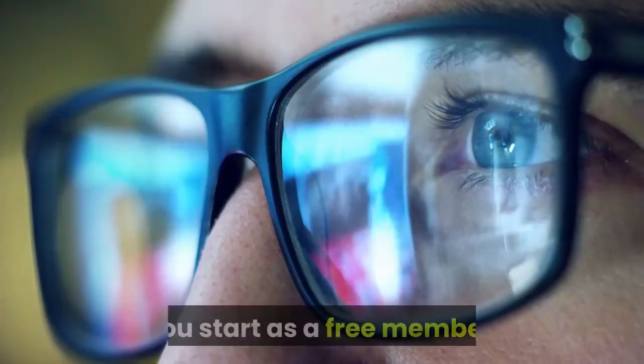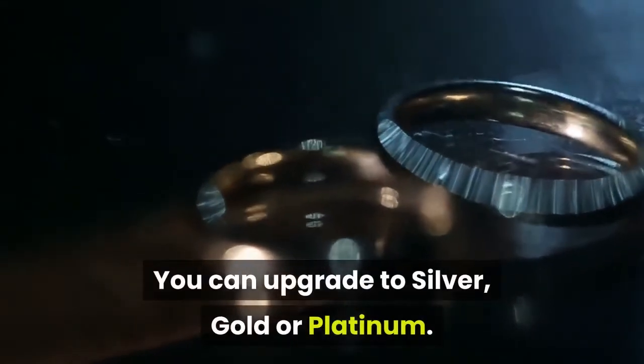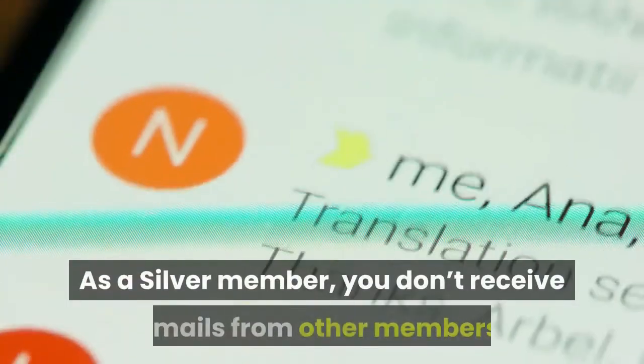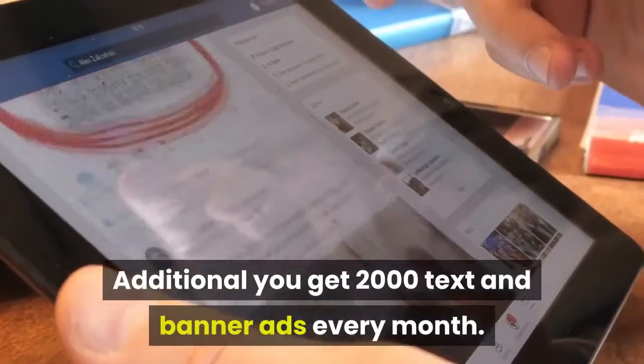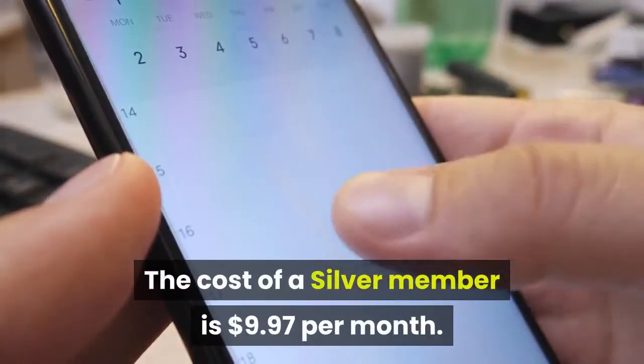Costs. You start as a free member. You can upgrade to silver, gold, or platinum. From there you can upgrade to diamond or elite. As a silver member, you don't receive emails from other members. Additionally, you get 2000 text and banner ads every month. The cost of a silver membership is $9.97 per month.